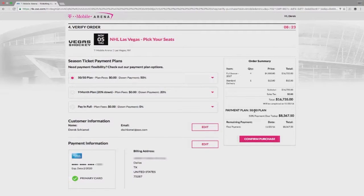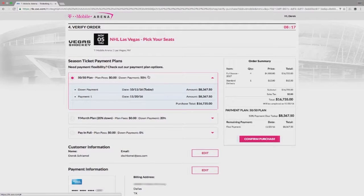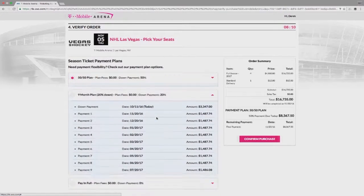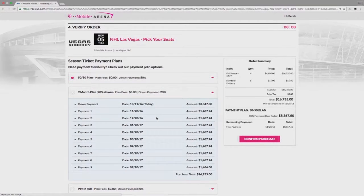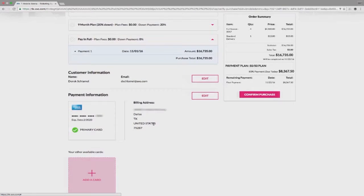Now we move on to payment plans where we give you several options. The 50-50 plan allows for a half payment now, half due November 20th. The nine-month plan requires a 20% down payment, then the remaining balance is split evenly over nine monthly installments. Or you have the option to pay in full. Select the plan you'd like. The transaction will be charged to the payment method we have on file, or you can enter information for a new credit card. Select Confirm Purchase.